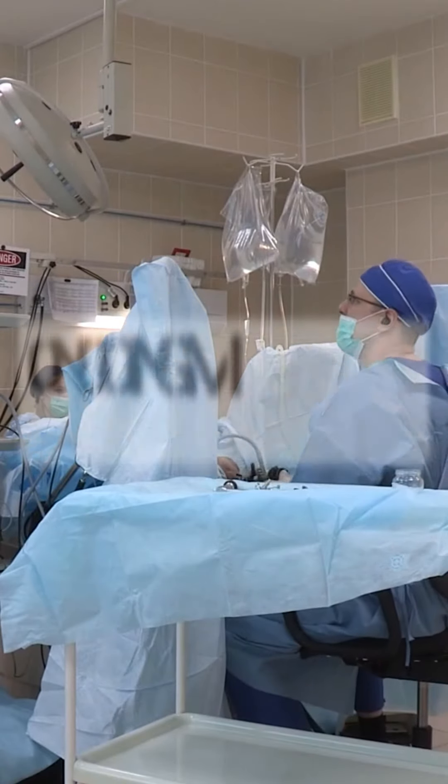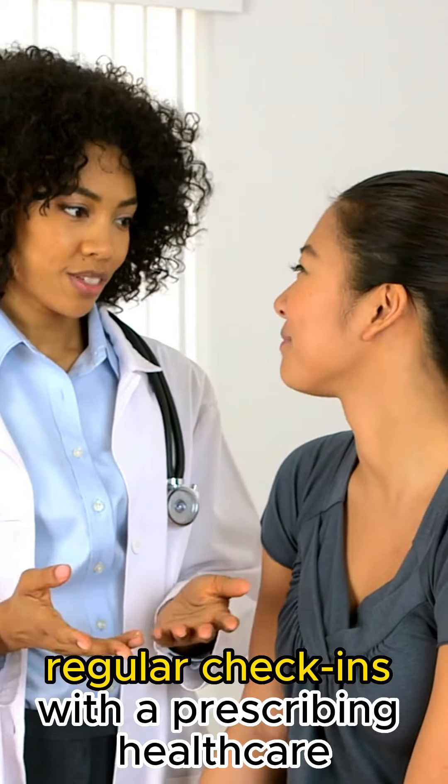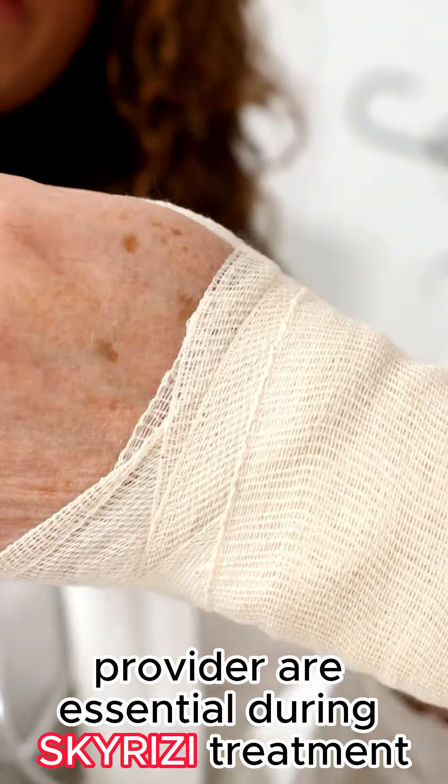Number 1: Ongoing monitoring and support. Regular check-ins with a prescribing healthcare provider are essential during Skyrizi treatment.